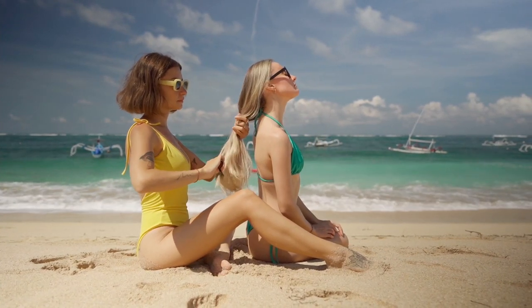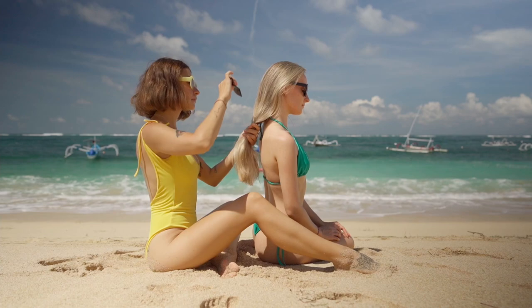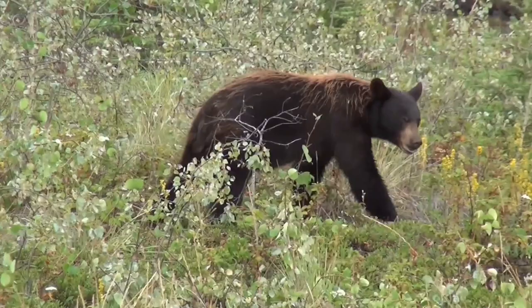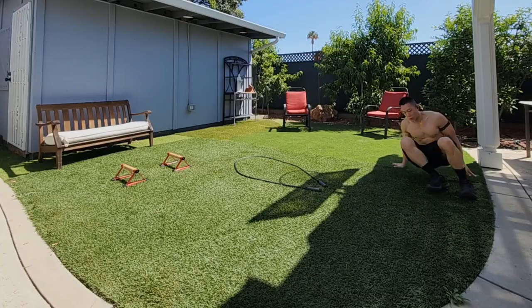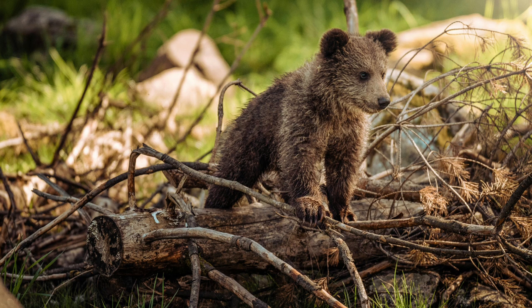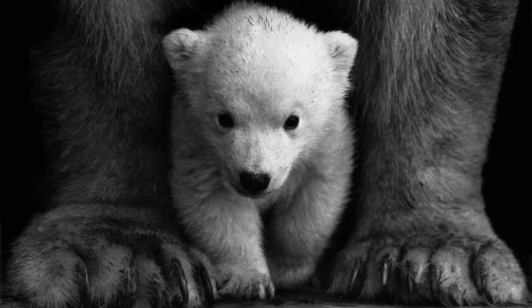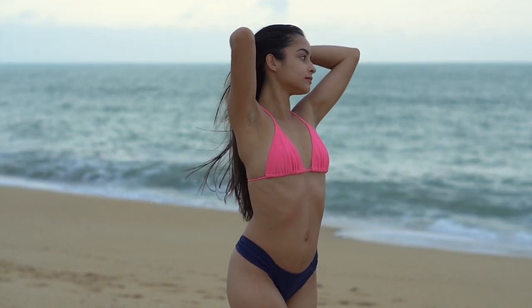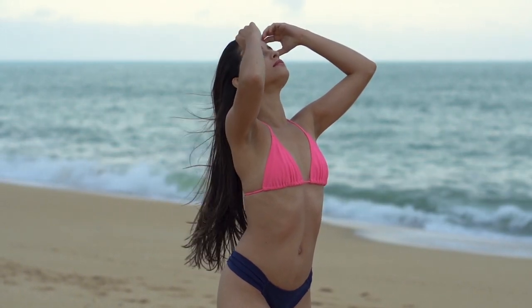Bear crawls add an element of playfulness to workouts, making them enjoyable and engaging — they can be incorporated into circuit training, obstacle courses, or team challenges for a fun fitness experience. They are a high-intensity exercise that burns a significant number of calories, aiding in weight management and fat loss when combined with a balanced diet and regular exercise. Bear crawls are also beneficial for athletes as they simulate real-world movements and sports-specific actions like crawling under obstacles, improving agility and enhancing athletic performance. Performing bear crawls requires focus, concentration, and mind-body connection to maintain proper form and coordination, enhancing mental focus and body awareness.